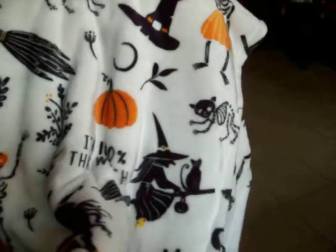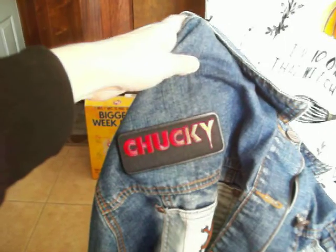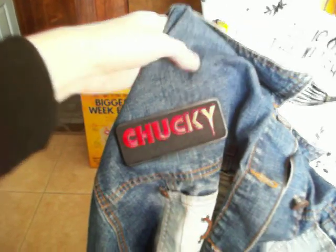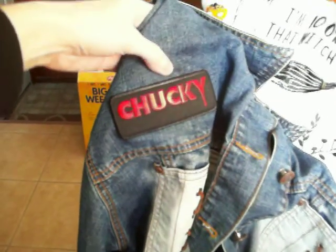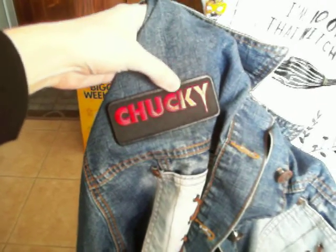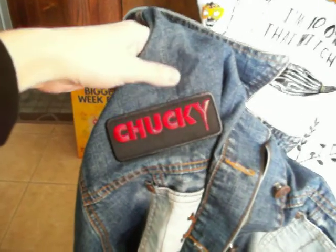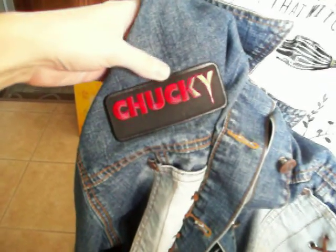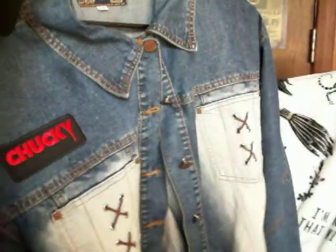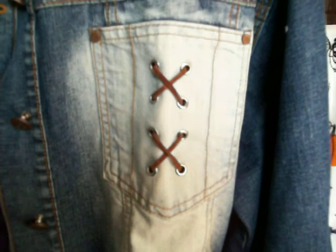I also got this Chucky patch from one of those Chucky capsules from Walmart that I showed in a previous haul. I thought it was a sew-on patch, but thanks to Jennifer Hoffman and one other commenter who let me know it's actually an iron-on patch. I ironed it onto my jeans jacket — it's two different colors and has a cool stitch design on it.